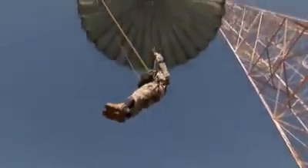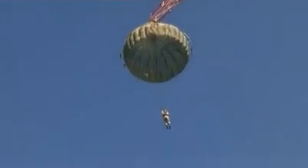After landing and release practice and the recovery of your equipment comes the big challenge: jumping from the 250-foot tower.